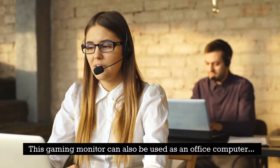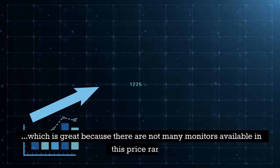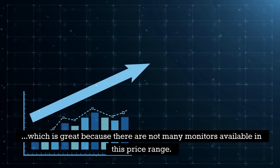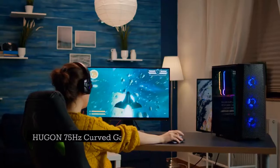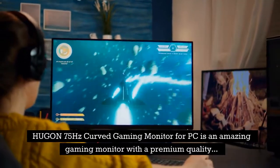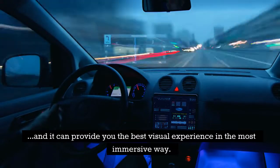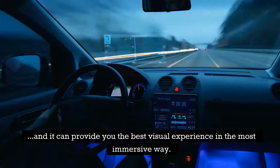This gaming monitor can also be used as an office computer, which is great because there are not many monitors available in this price range. The Hugen 75Hz Curved Gaming Monitor for PC is an amazing gaming monitor with premium quality, and it can provide you the best visual experience in the most immersive way.